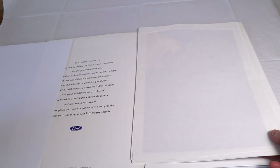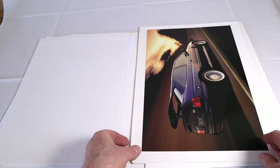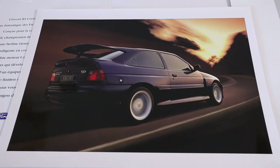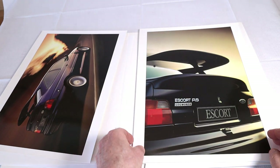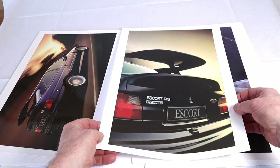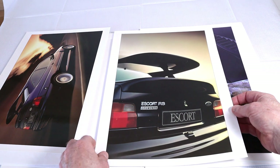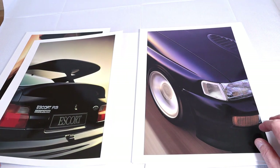Let's have a look at what it contains. The first is a photograph of the Escort Cosworth in that beautiful blue color — absolutely beautiful. It's actually a piece of art, this is. And the next one is the rear end of the Escort Cosworth. The photographer has really done a stunning job on this one.